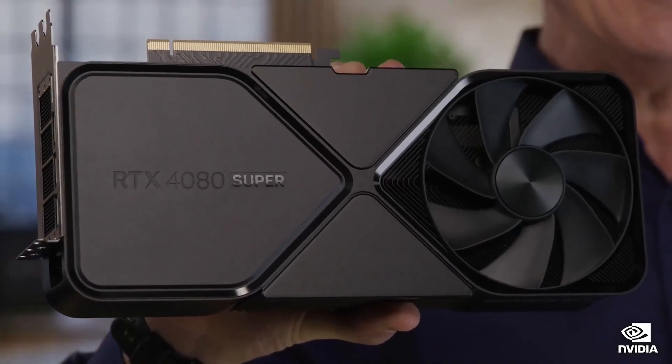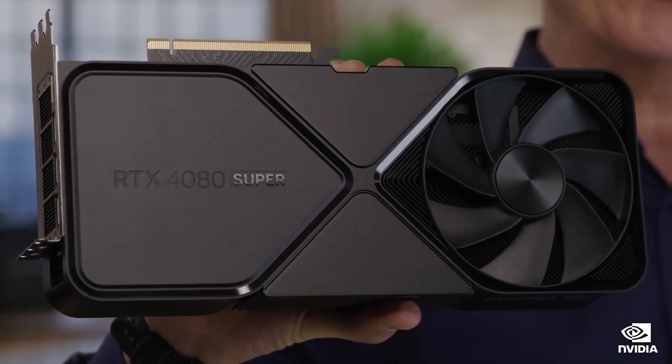This is the RTX 4080 Super. For gamers, it can power fully ray-traced games at 4K. It is 1.4x faster than the RTX 3080 Ti without frame gen in the most graphically intensive games.